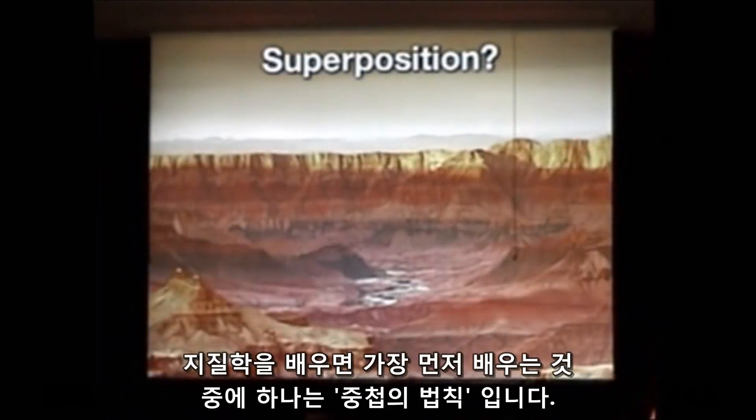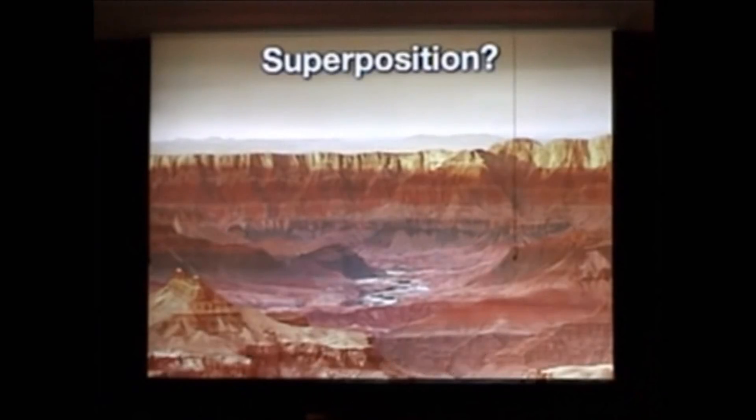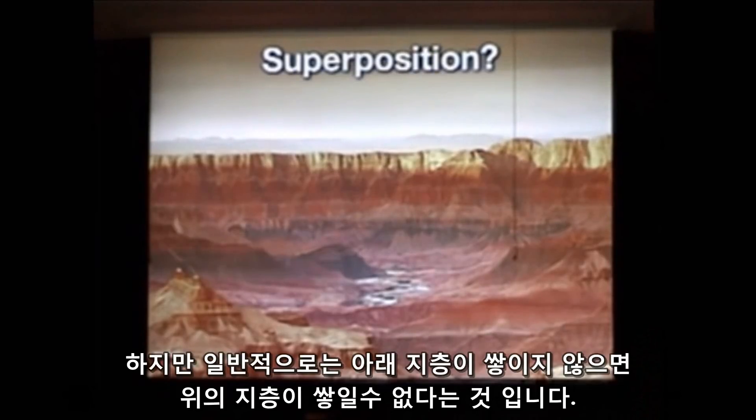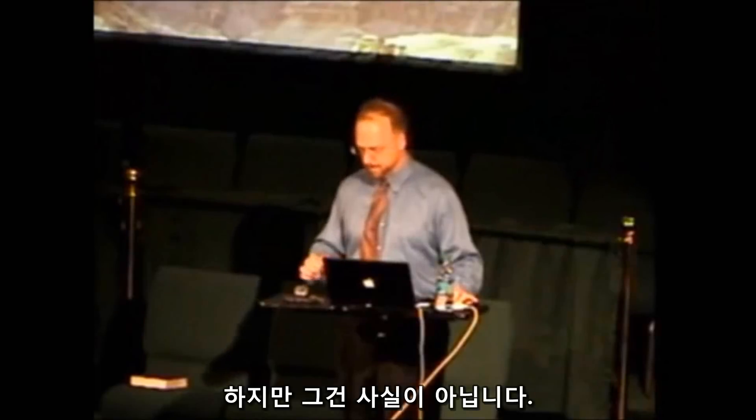If you study geology, one of the first things you'd be taught is what's called the law of superposition — that a layer on the bottom is older than a layer on top of it, unless you can show there was some geological activity that turned things over subsequently. In general, as these things are being laid down, you have to lay down the bottom one before you can lay down one on top. Now that seems to make sense — but it turns out it's not correct.